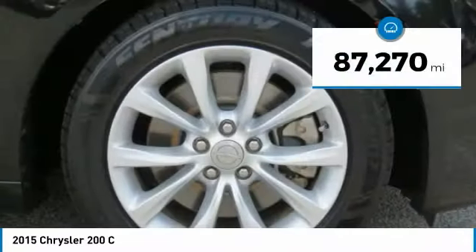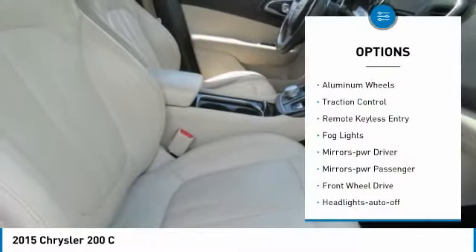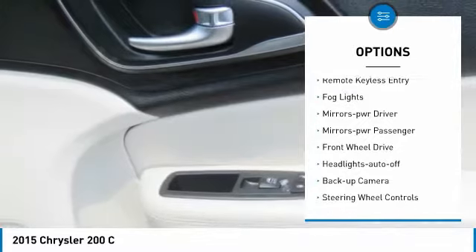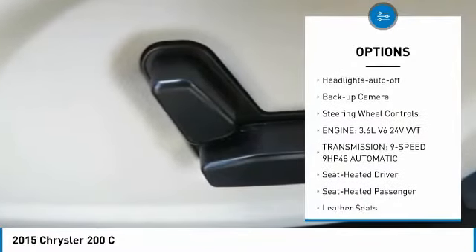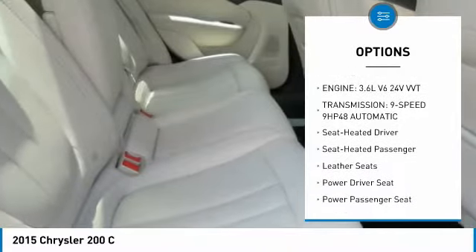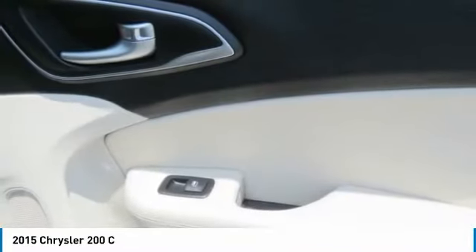This vehicle has less than 90,000 miles. Here are some of this vehicle's great options: aluminum wheels, traction control, remote keyless entry, fog lights, mirror memory, power mirrors, passenger FWD, headlights auto off, backup camera, and steering wheel controls.